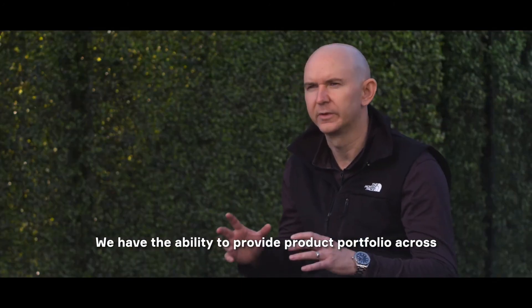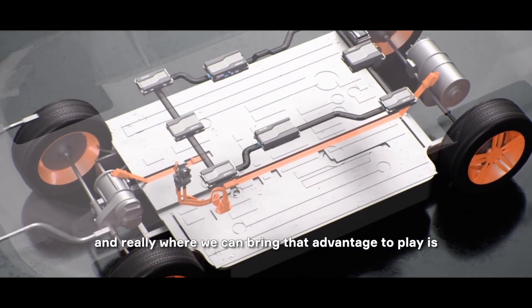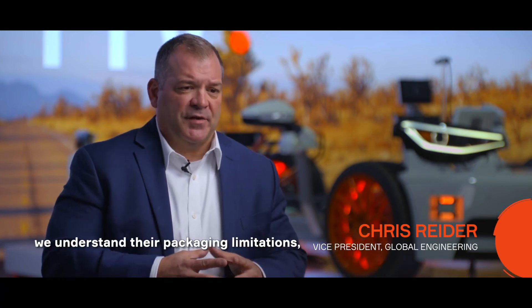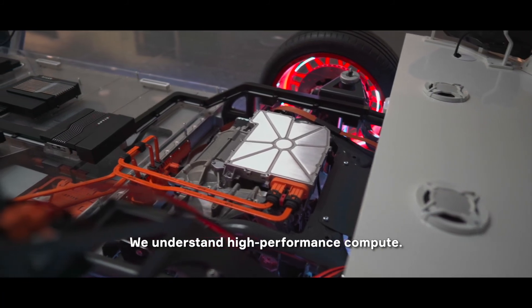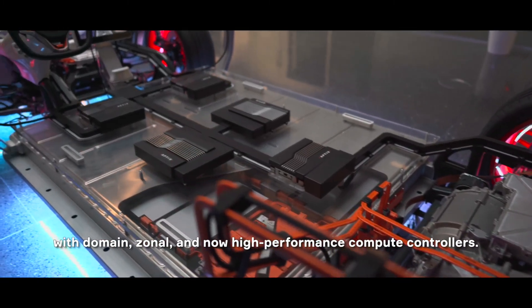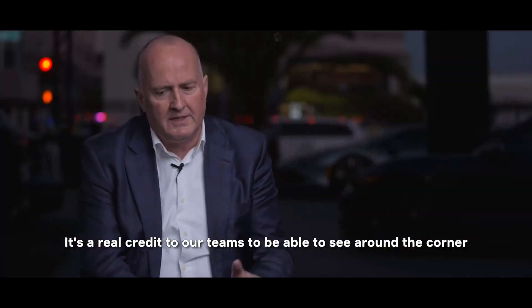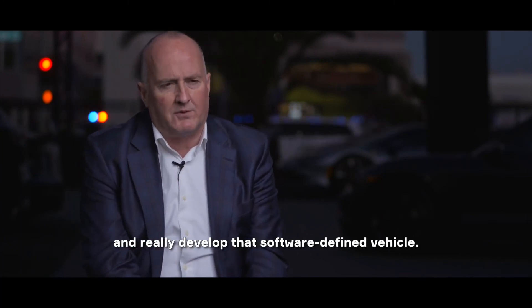We have the ability to provide a product portfolio across the entire spectrum of the architecture, and really where we can bring that advantage to play is when we're able to work with the OEMs early. So that's what we do well at Aptiv. We take the system requirements from the customer, we understand their packaging limitations, and we're able to take the system and manage the trade-offs. We understand high performance compute, we understand how to manage high complexity software. And we've proven that we're an industry leader with domain, zonal, and now high performance compute controllers. It's a real credit to our teams to be able to see around the corner and understand how the industry is going to evolve and really develop that software-defined vehicle.